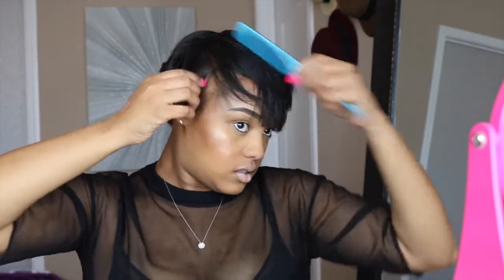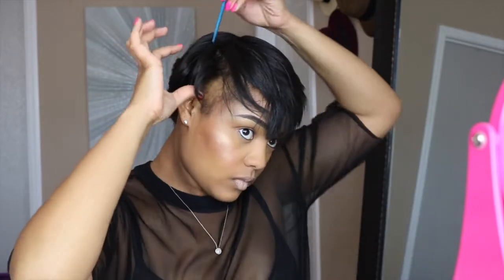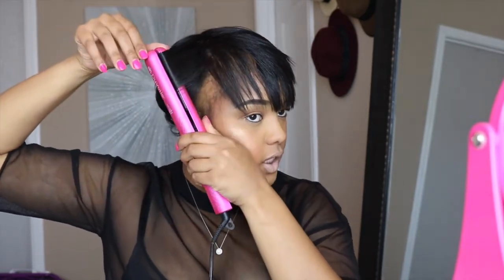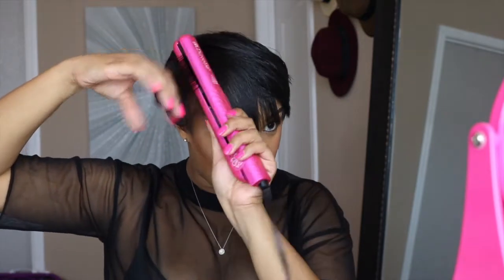Now that I have the back all curled, I'm going to start with the front. Depending on how I feel, sometimes I'll just flat iron the front and wear it that way, but today I'm going to curl it all just to show you guys what I would do. I'll start on the sides. Don't be afraid to just curl your hair and then use your comb to manipulate the style how you want it to be. I do limit the amount of products I use on my hair outside of my conditioners and leave-in conditioners — I really just use my spray.